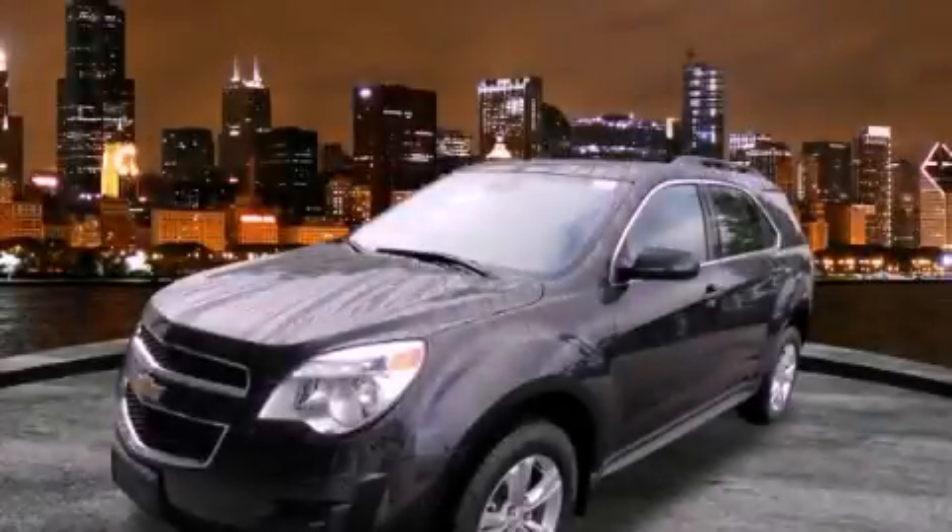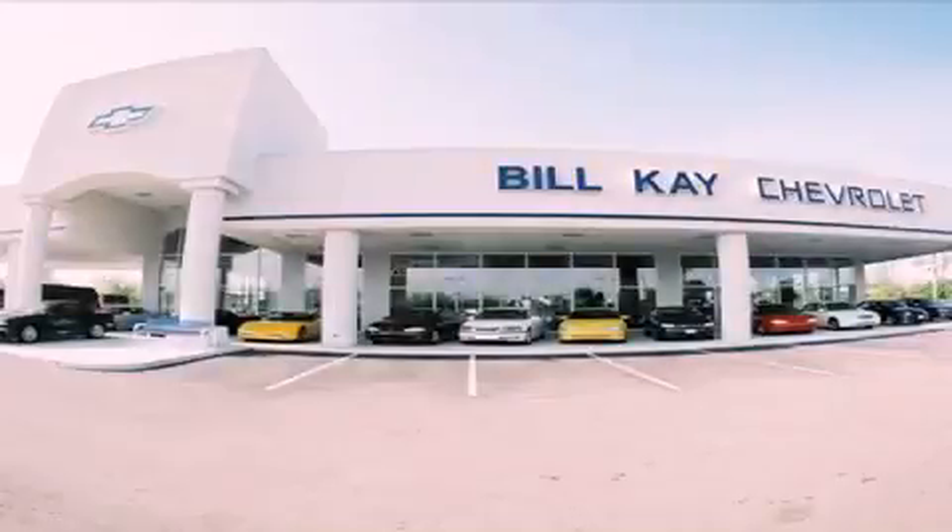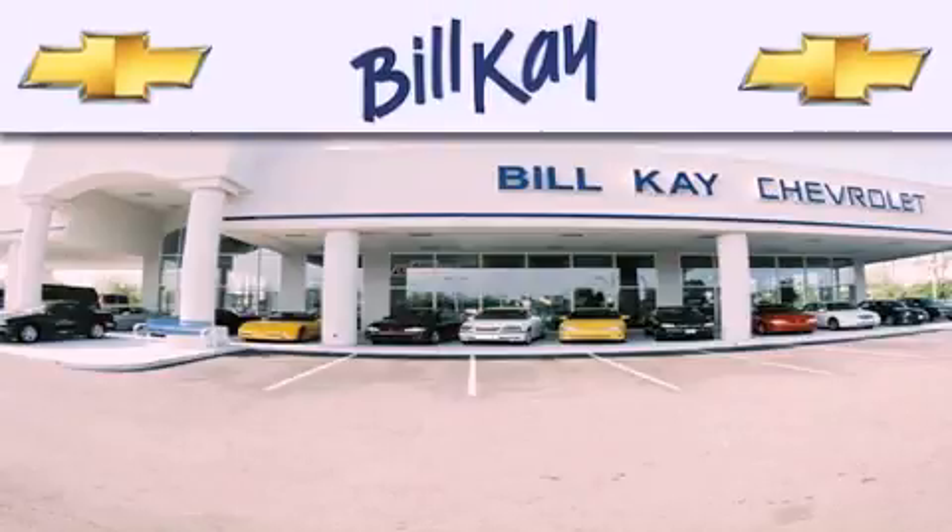Contact us today to arrange your test drive. Thank you for considering Bill K. Chevrolet in Lisle for your next newer pre-owned vehicle.